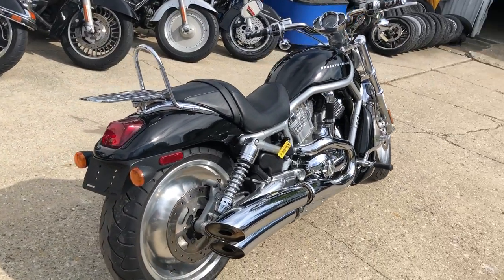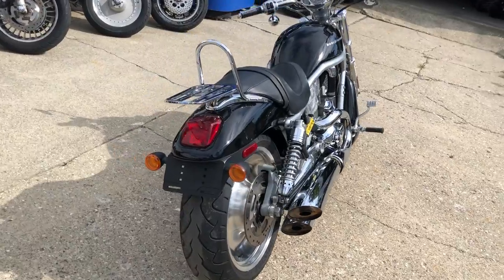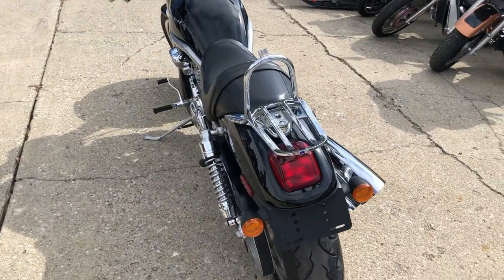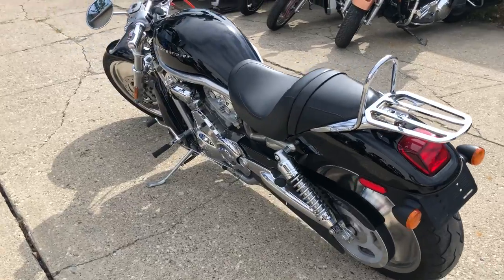The high gloss vivid black paint shines like new. Polished aluminum wheels, tons of chrome that shines bright. All stock with added backrest and luggage rack.